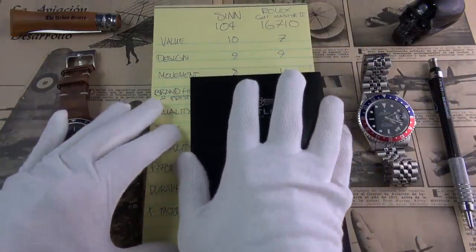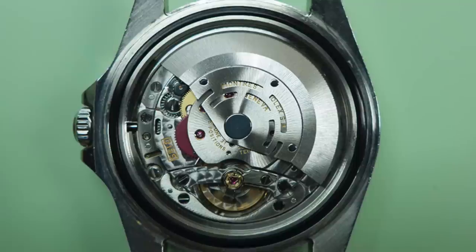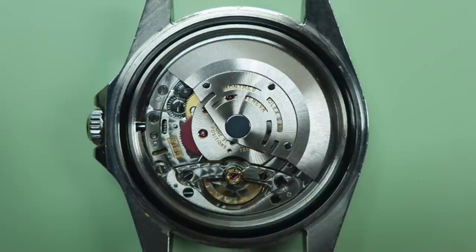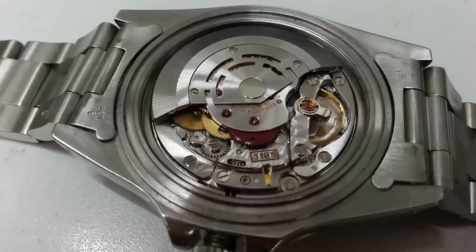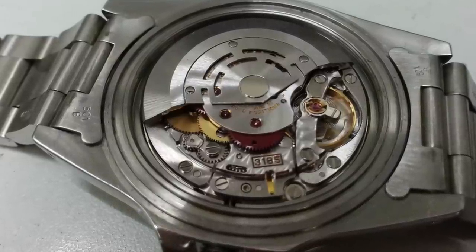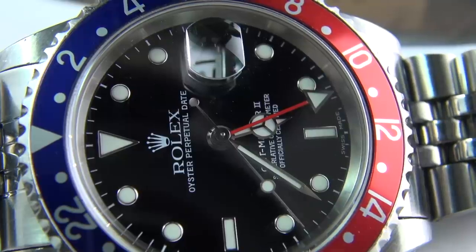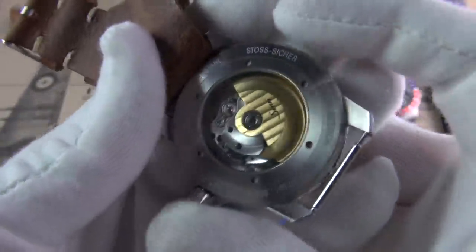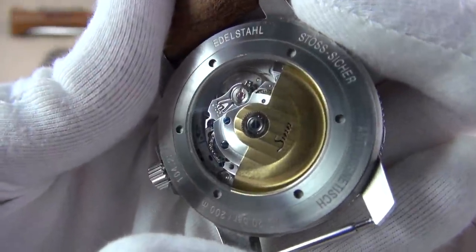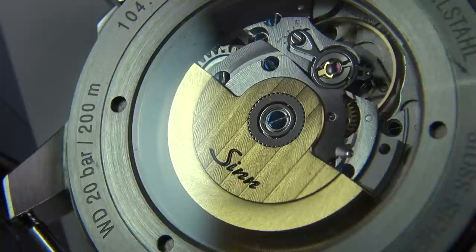Let's move on to the movement — this is where it gets really interesting. There's no doubt that the Rolex wins with 10 out of 10. It's a COSC-certified caliber 3185 — automatic, with the Breguet hairspring, bi-directional winding, 31 jewels, 28,800 vibrations per hour, and a 50-hour power reserve. It performs impeccably well and is a remarkably robust movement, launched in 1988 and replaced in 2005. It has hacking, manual wind, and is even decorated. The Zinn still scores an impressive 8, and we can even see the movement through the display back.